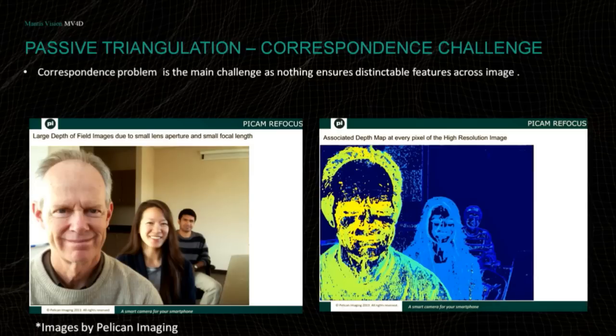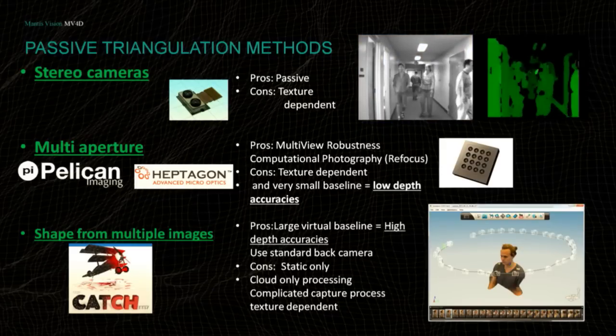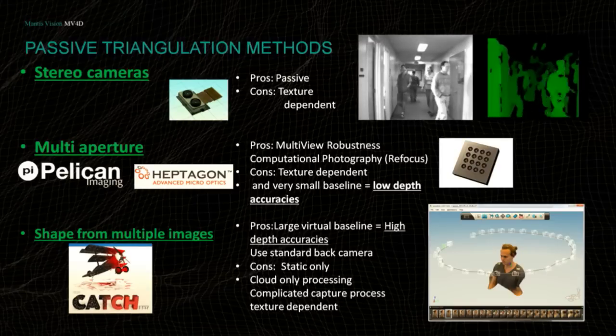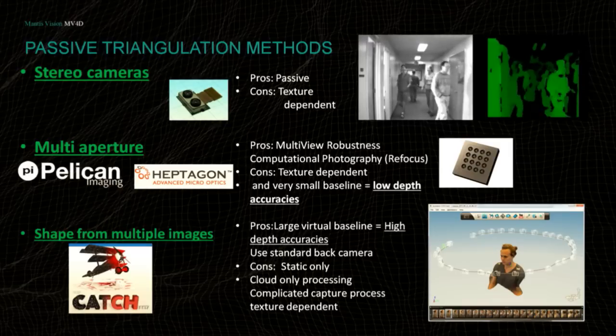The issue with passive solutions is that even with the best camera and best algorithm in the world, sometimes you just don't have features in the environment. If you have a plain wall or elements without a highly textured environment, it's difficult to get correspondence from an image. There are three types of passive depth sensing. The first is stereo — the advantage being it's passive and doesn't require emitting any light. Another approach is multi-aperture, which uses multiple sensors with low resolution. It's more robust as you have more frames to correspond to, and localization can be improved.